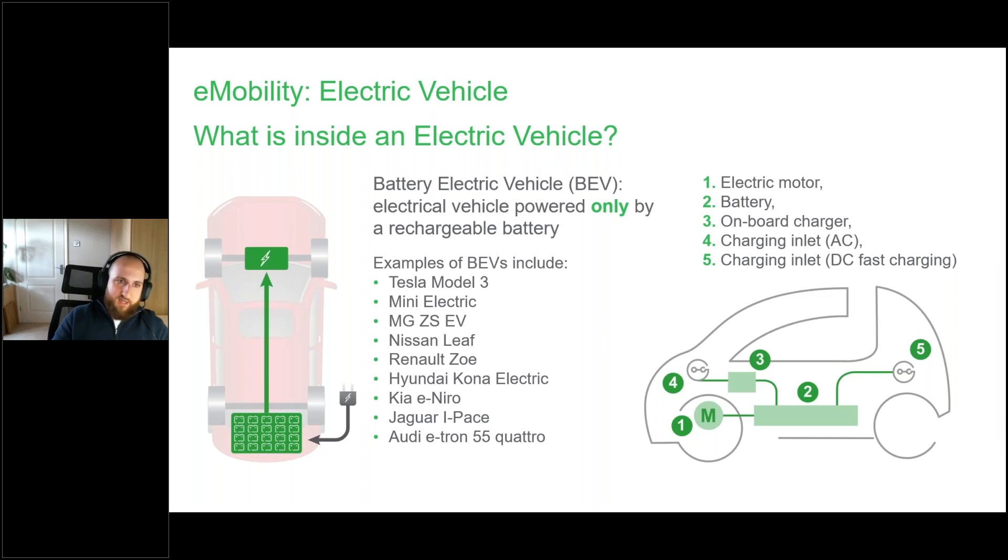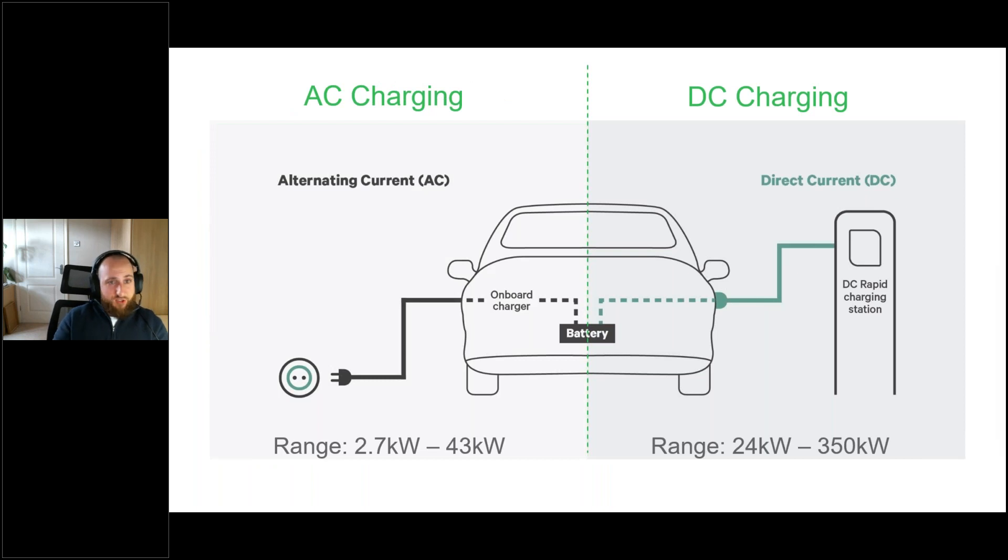Examples of BEVs include the Model 3 and Mini Electric — you'll see them all over on the road now, they're becoming quite the norm. EV charging is broken down into AC charging and DC charging — alternating current and direct current. The vehicle's battery is charged by direct current but the current from the grid is alternating current. AC charging is entirely dependent on the vehicle's onboard converter. Direct current charging is entirely dependent on the max speed the battery can take, but it bypasses that onboard converter, which is why you'll see much faster charging times.